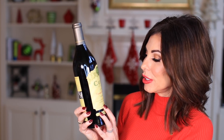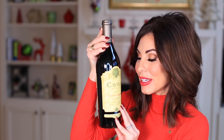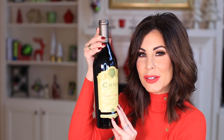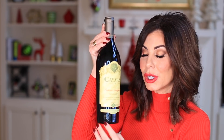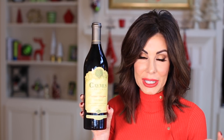I talk about the Caymus Vineyards Cabernet Sauvignon every single year in my gift guide. If somebody is a wine connoisseur, I would highly recommend this as a gift — maybe for your boss or somebody else. This bottle will run you anywhere between $68, if you find it at a good price, up to maybe $80. It's a wonderful, fabulous wine. I wouldn't spend this kind of money for someone who isn't a wine connoisseur — you don't need to go into the luxury price point to gift somebody a bottle of wine.